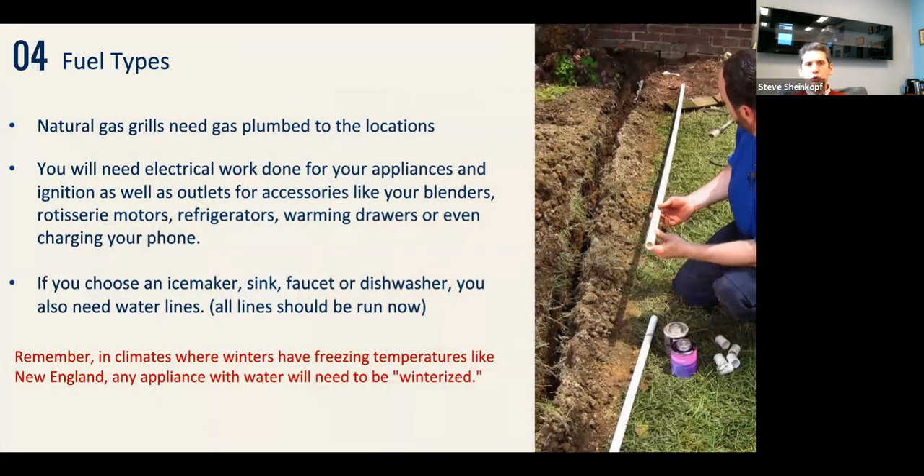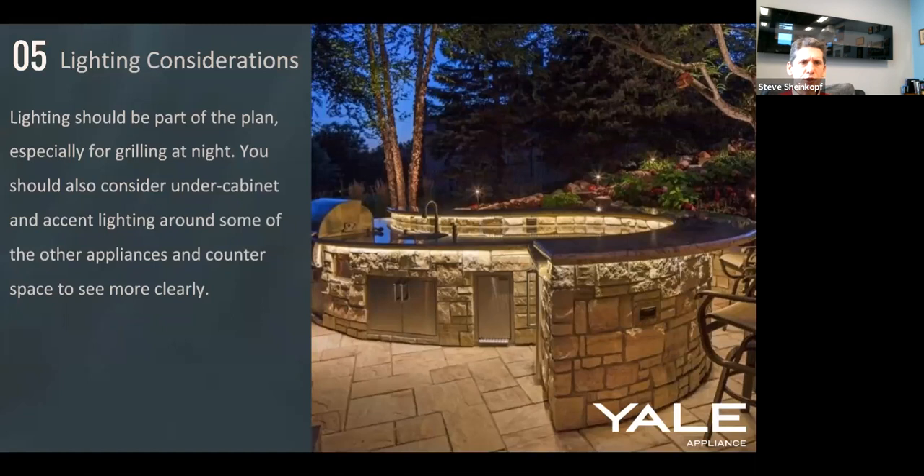Now let's go into fuel types — here's what you need to put into the ground before you build. You obviously need natural gas for the grill and side burners. You need electrical work for appliances — ignition for many grills runs on 120V, rotisseries are powered by 120V — and you need to run electrical for refrigerators, warming drawers, blenders. If you want an ice maker, dishwasher, sink, and faucet, you need to run water lines as well, and winterize them.